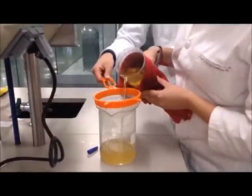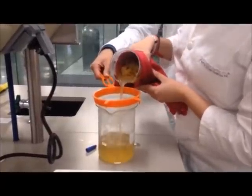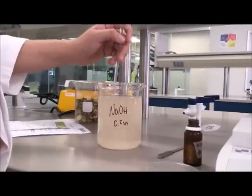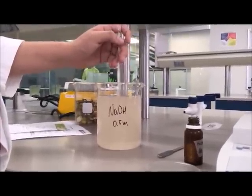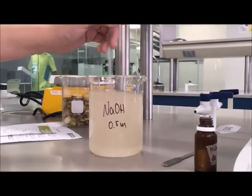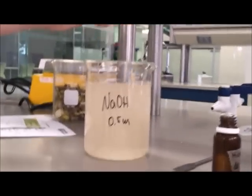Then, we filtered the excess of liquid and put the mixture in a mold. After that, we added the mixture to a 0.5 molar solution of sodium hydroxide. This works as a preservative in order to make the plastic last longer.